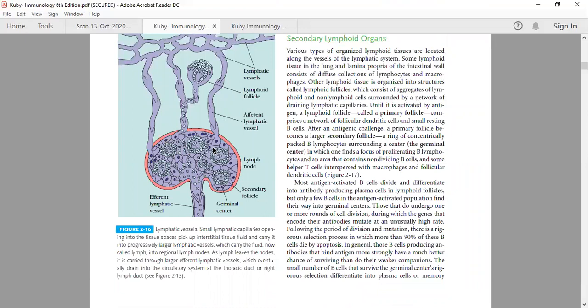The T helper cells will secrete a large number of cytokines and activate B cells, which will differentiate into plasma cells, activating the humoral response. For intracellular antigens, the cell-mediated immune response is activated. Abnormal cells can be killed by natural killer cells in innate immunity, but in adaptive immune response the T cytotoxic cells — also known as CD8 positive cells — are the major effector cells.